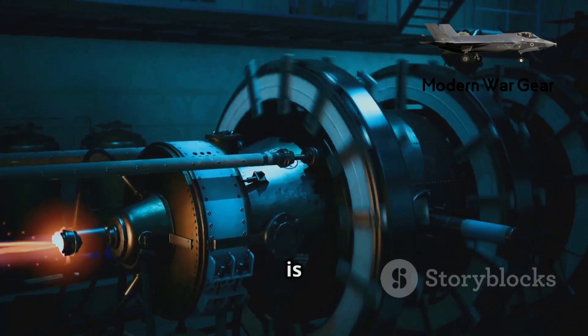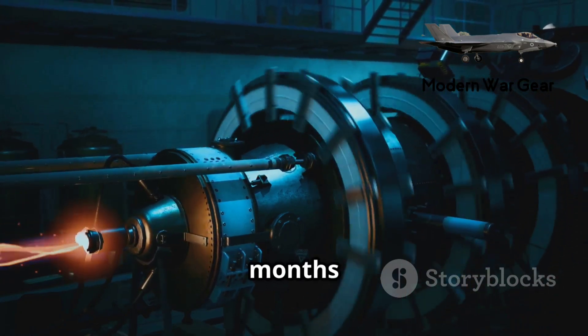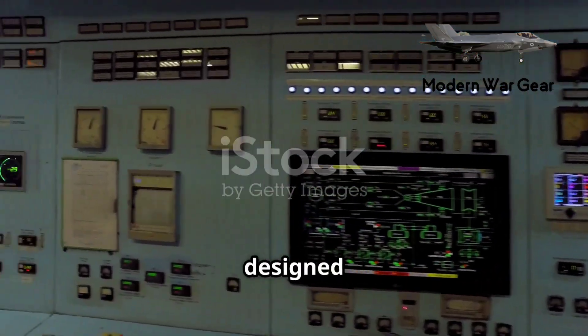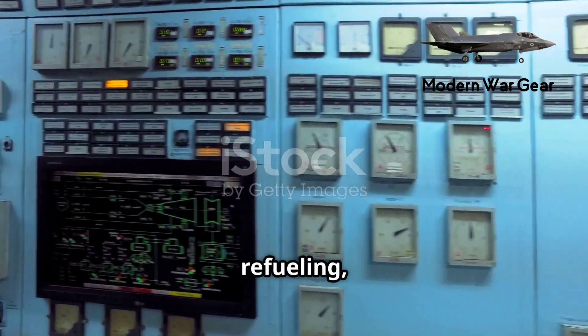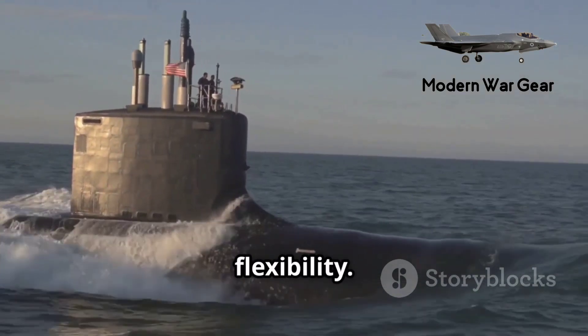The propulsion system of these submarines is nuclear, allowing them to remain submerged for months without refueling. Their nuclear reactors are designed to operate continuously for around 20 years before needing refueling, giving them unparalleled endurance and strategic flexibility.